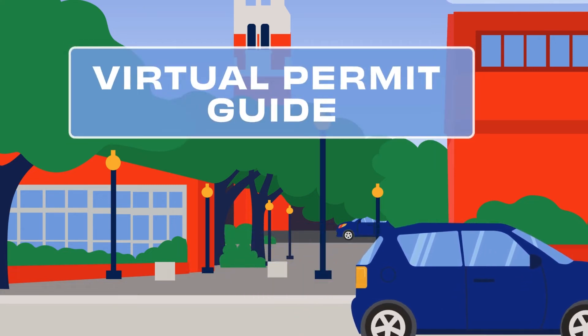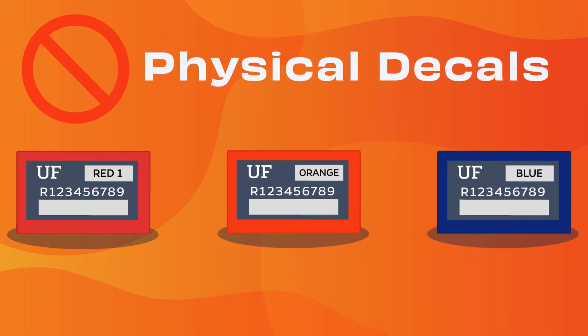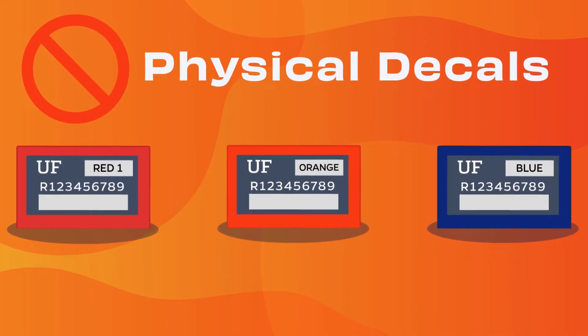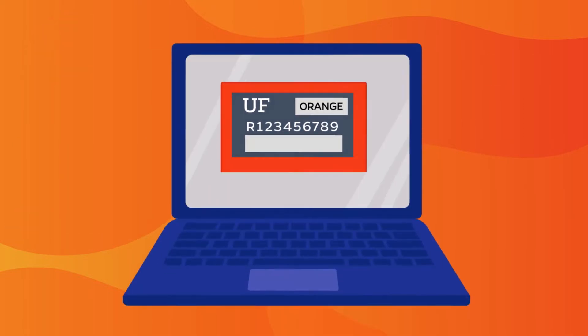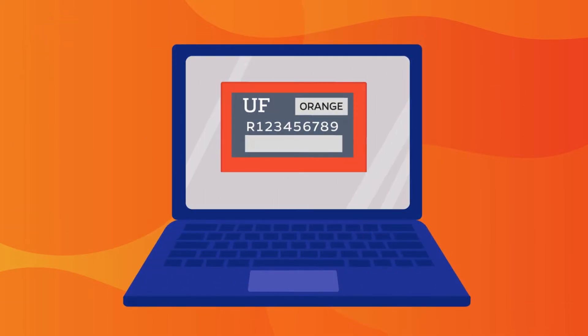This is your UF virtual permit guide. Students, faculty, and staff will no longer have to purchase a physical parking decal and place it on their vehicle. Instead, those who wish to purchase parking permits will be purchasing a virtual permit.